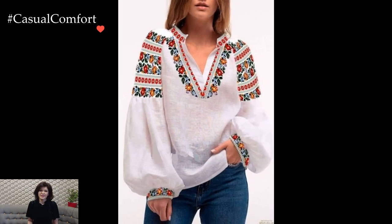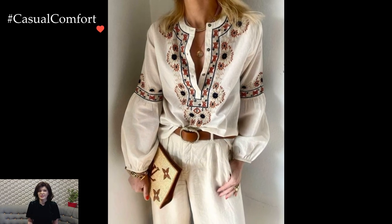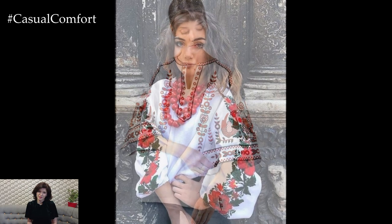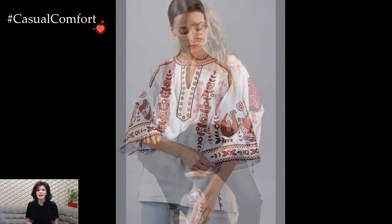For a more polished appearance, combining the blouse with a flowing skirt or tailored trousers elevates the ensemble to semi-formal or even formal occasions. The blouse, with its delicate embroidery and unique patterns, transforms into a statement piece, capturing attention and admiration. The choice of accessories, such as traditional jewelry or a well-crafted belt, further enhances the authenticity and beauty of the outfit.